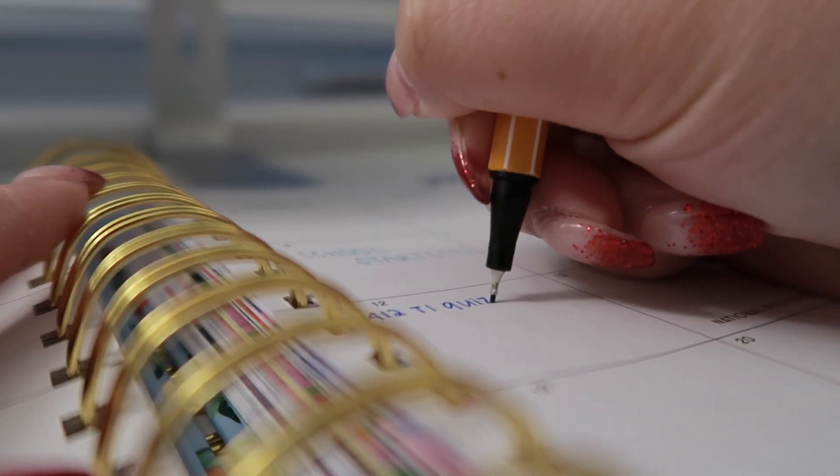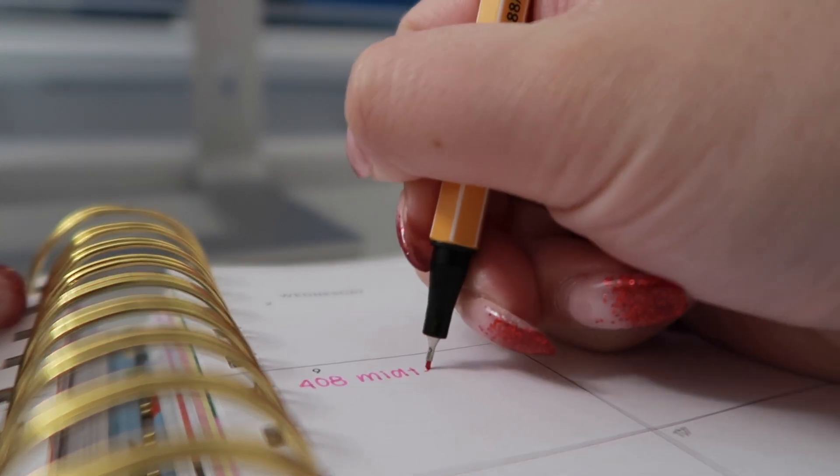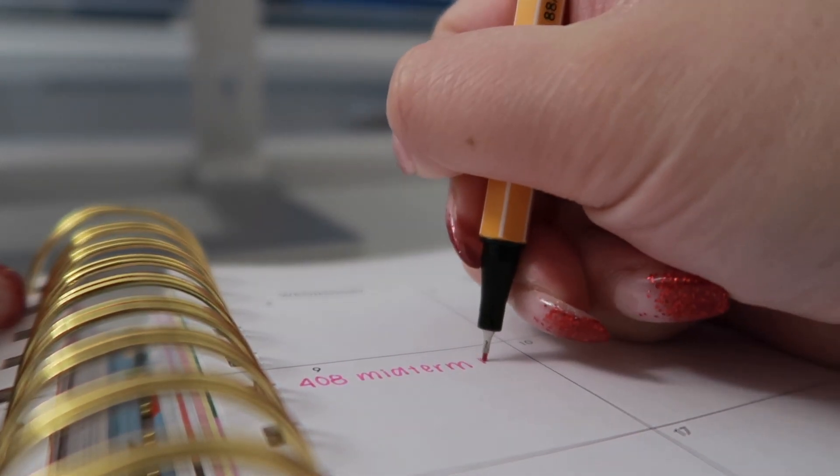For me, I like to write important dates down in my planner. If you don't have a planner, you can write it on a piece of paper, put it in your calendar, or basically wherever you want — just write it down, because if you think you're going to remember it, trust me, you're not.